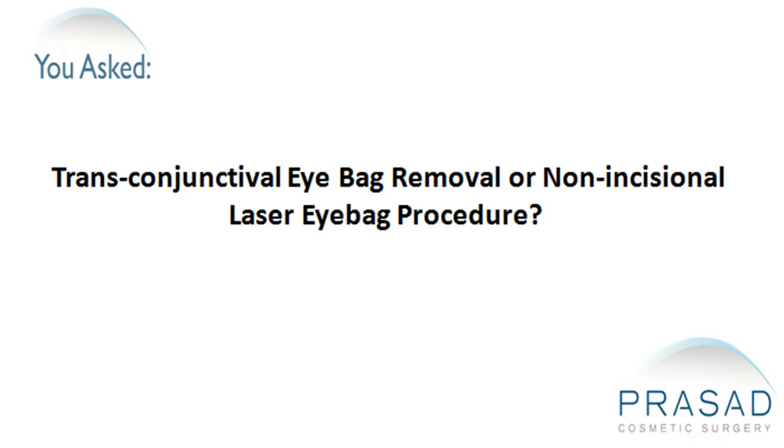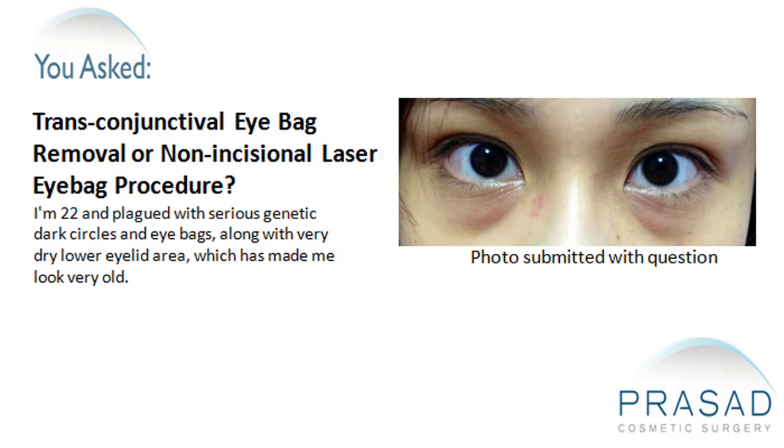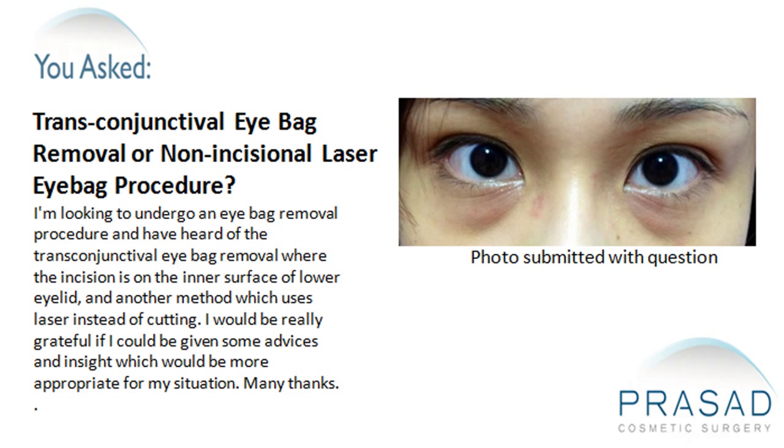Transconjunctival eye bag removal or non-incisional laser eye bag procedure. I'm 22 and plagued with serious genetic dark circles and eye bags along with very dry lower eyelid area, which has made me look very old. I'm looking to undergo an eye bag removal procedure. I've heard of the transconjunctival eye bag removal where the incision is on the inner surface of the lower eyelid, and another method which uses laser instead of cutting. I would be really grateful if I could be given some advice and insight on which would be more appropriate for my situation.